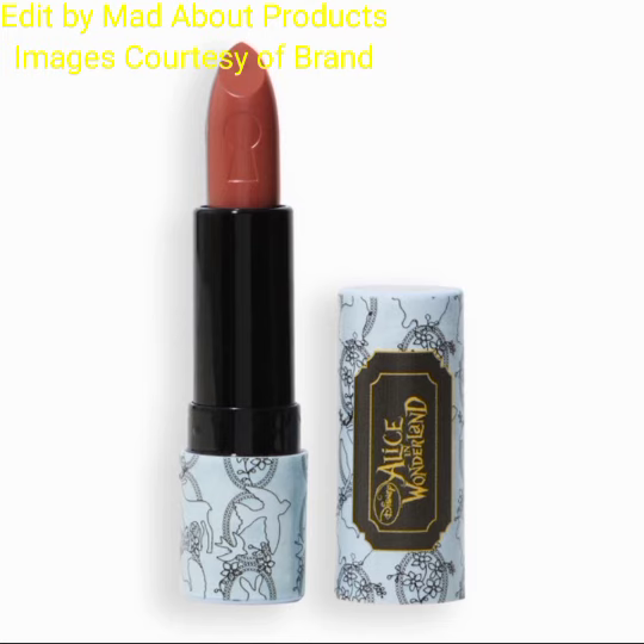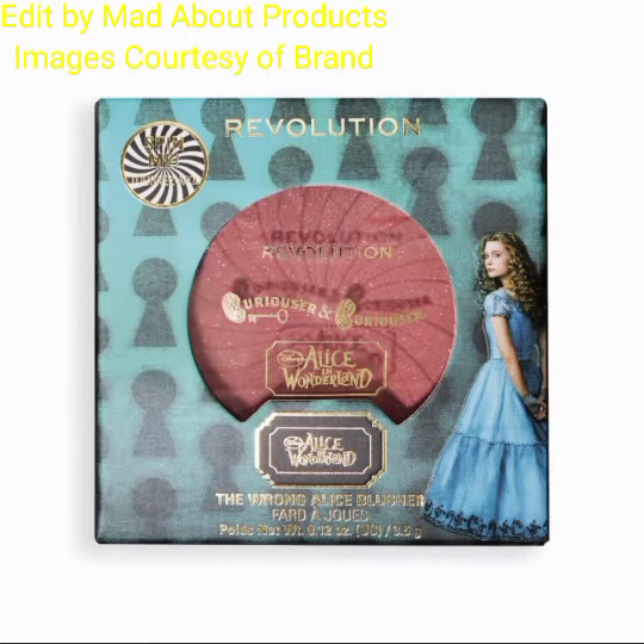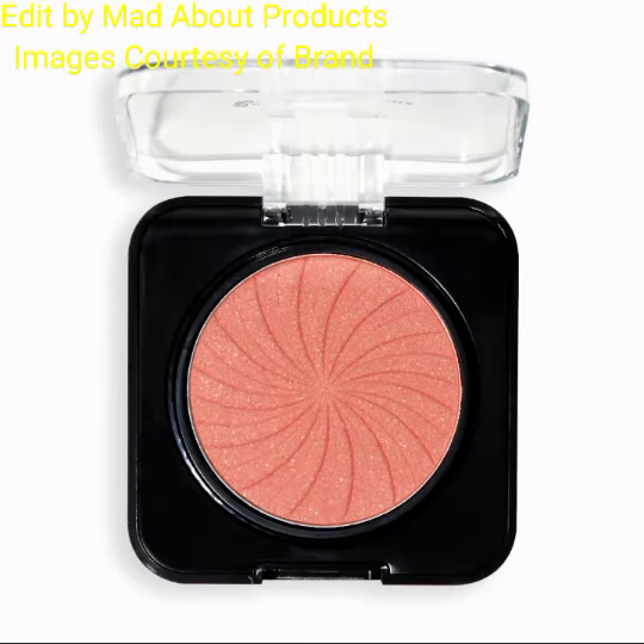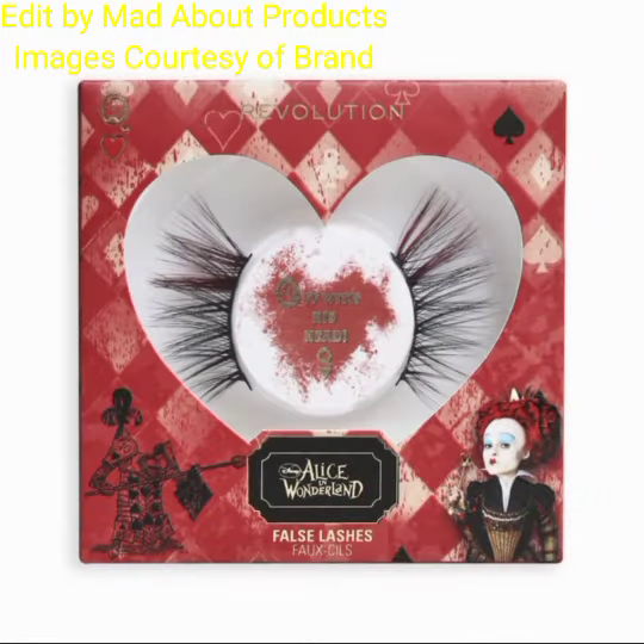The next product is the Alice Lipstick, priced at £4.19. This collection also includes a blusher, priced at £4.89. The last product in this collection is the Red Queen False Lashes, priced at £5.59.